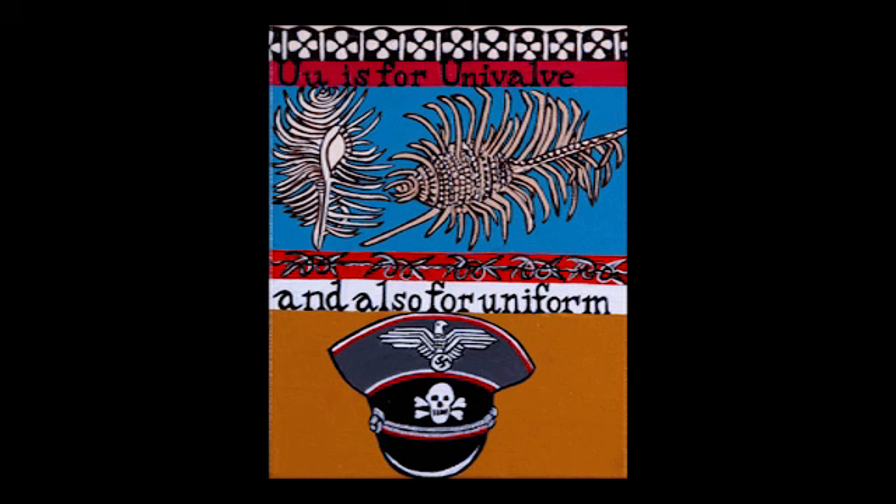U is for uniform. Totenkopf is the German word for the skull and crossbones or death's head symbol — an old international symbol for death, danger, or piracy. The coat of arms of Germany displays a black eagle with a red beak, tongue, and feet on a golden field. The Nazi eagle symbol is called Reichsadler — Imperial Eagle. Both these symbols appear on a uniform cap of the SS. U is for univalve. The shells in this painting are murex — we first came across them whilst living in Indonesia. They are armed with many spikes as a protective measure for the creature that lives within.